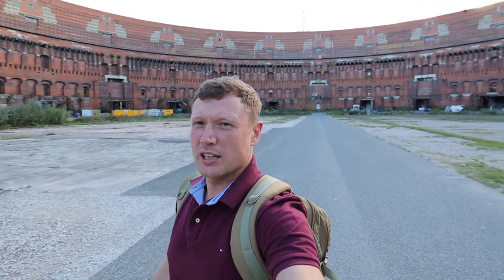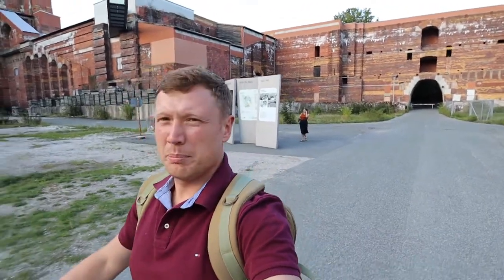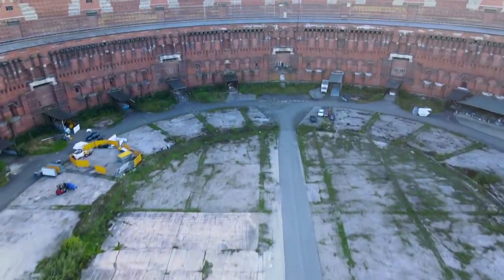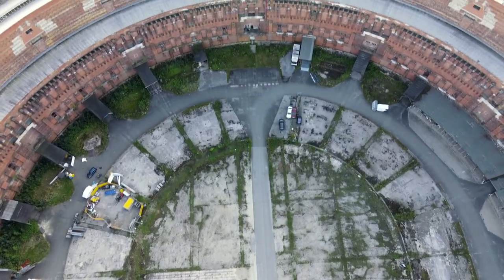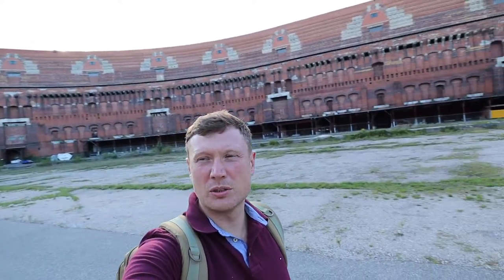If you look at the central position — I think it's right here — the whole building was designed to maximize acoustics. Standing here at the center, there is an echo, and the acoustics are formed so that the voice resonates and gets amplified, giving the speaker's speech more and more power. This was the megalomaniac vision of Adolf Hitler, and this is something that was never finished.